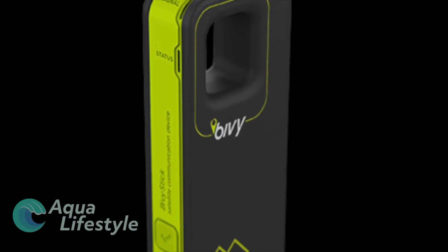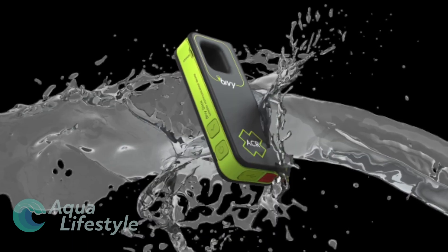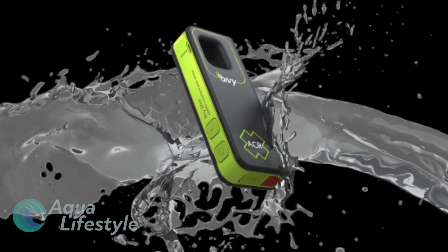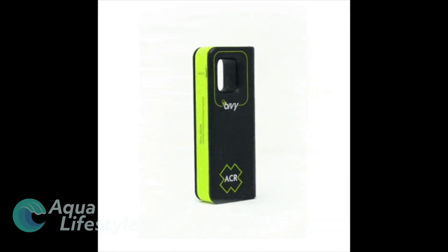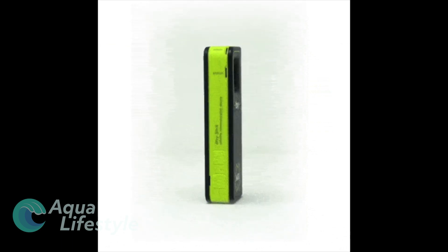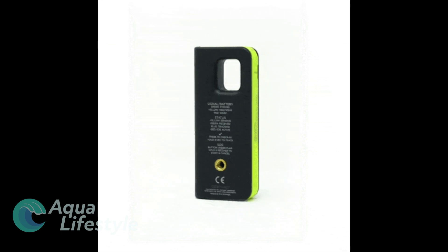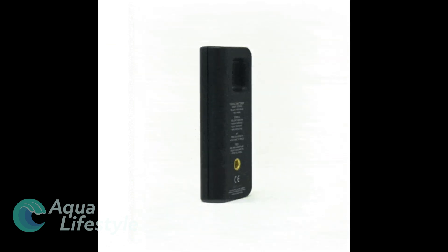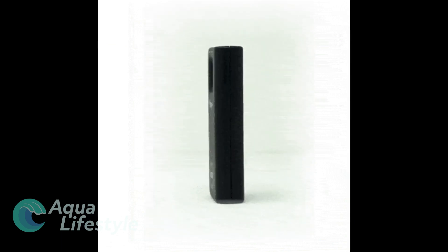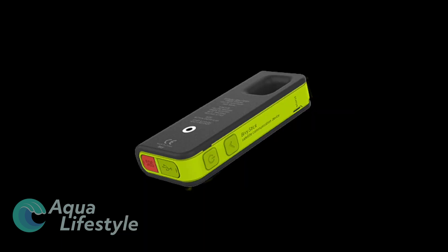Communication at sea can sometimes be challenging, even with a VHF on board. That's where the ACR BIVI comes into play. A tiny device, a little bigger than a pack of chewing gum, the BIVI is a capable two-way satellite communicator used in conjunction with the BIVI app. This tiny device allows for two-way texting pretty much anywhere in the world via the Inmarsat satellite system.